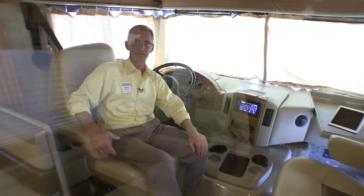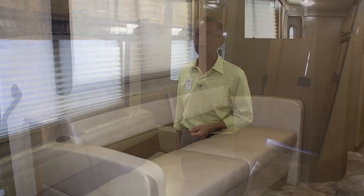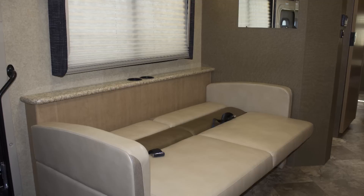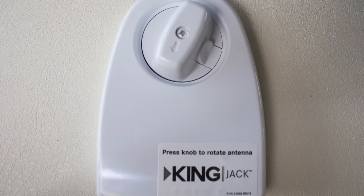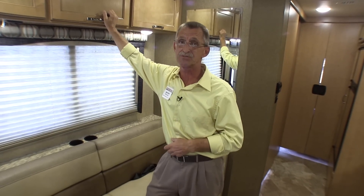The living area features a beautiful jackknife sofa. You'll also find decorative valances with pleated shades and lots of storage up above. This coach is equipped with all LED lighting and ducted air. Over here you're going to find a 360-degree HD antenna, as well as your thermostat to control the temperature of your coach.